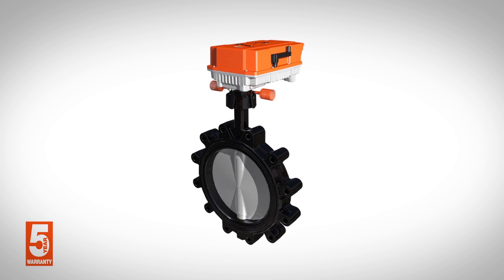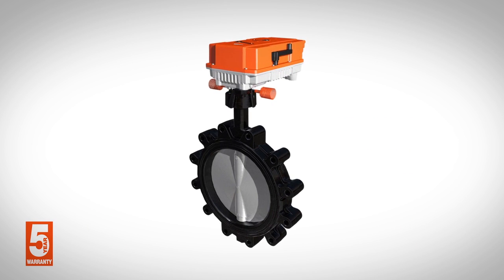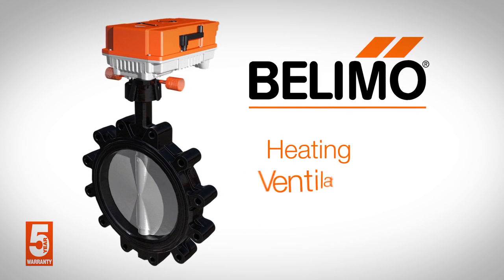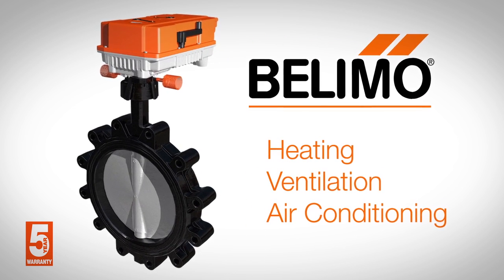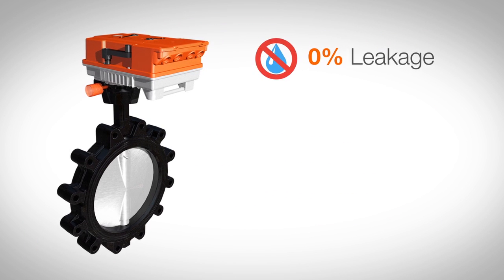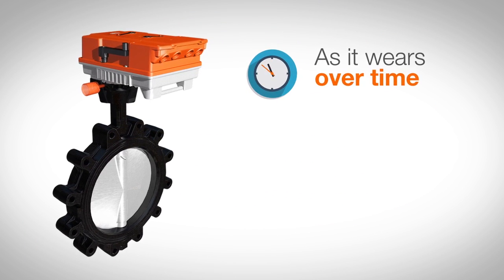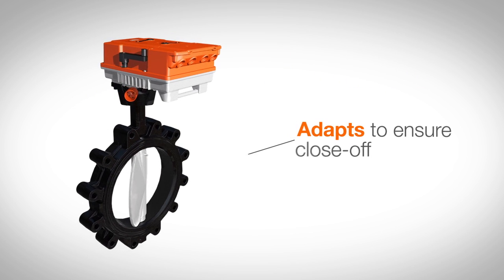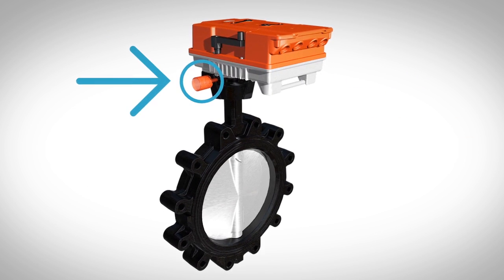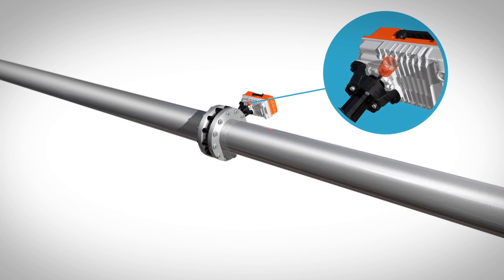Thankfully, there's a better solution — a technologically advanced butterfly valve by Bilemo, designed specifically for the heating, ventilation, and air conditioning industry. Bilemo's valve actuator design assures 0% leakage. In fact, as the valve wears over time, the actuator adapts to ensure a close-off. The valve features a unique position indicator that is viewable from a far distance.